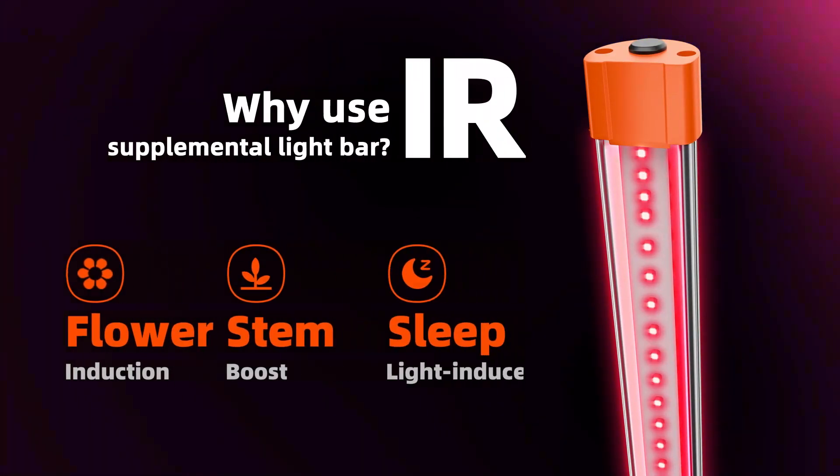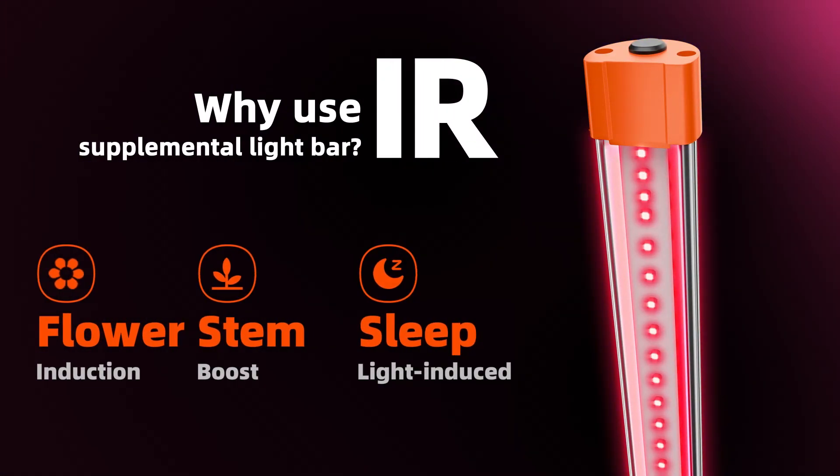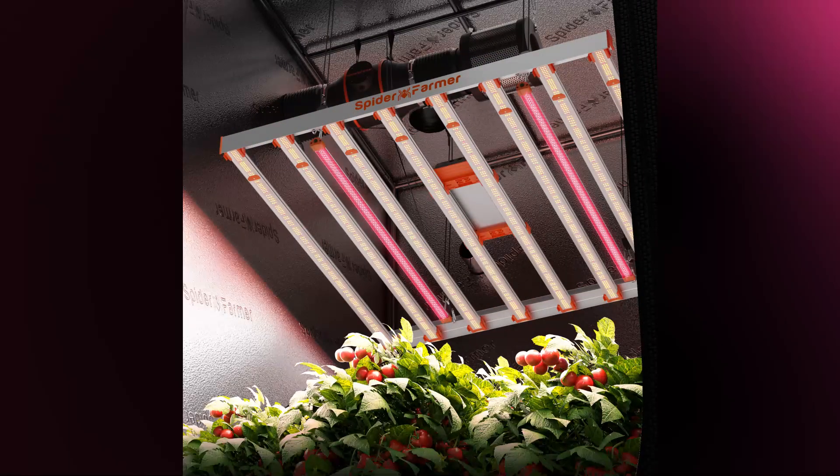Next, let's take a look at the IR Grow Light. It provides a stem boost, induces flowering, and supports light-induced sleep cycles, enhancing overall plant health and growth.